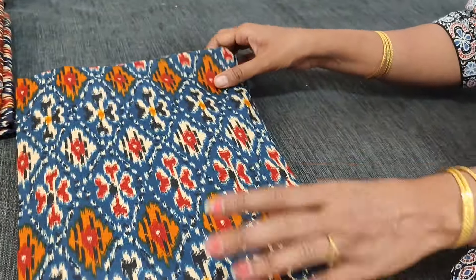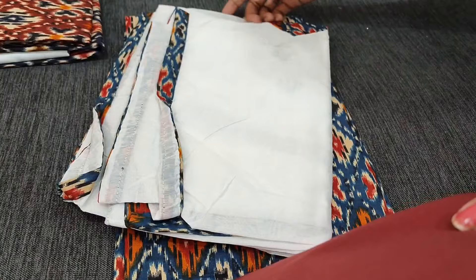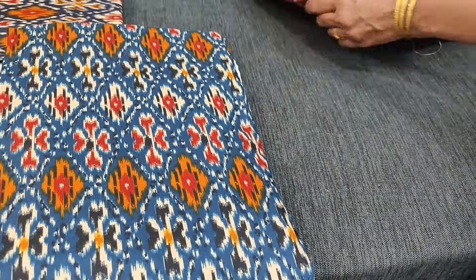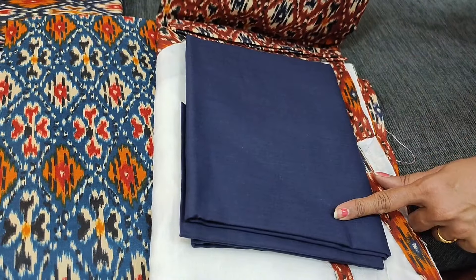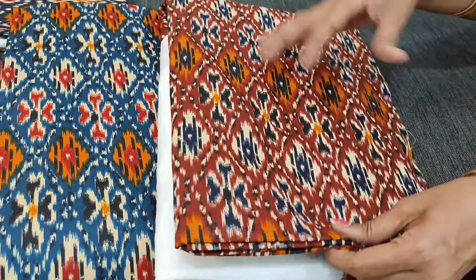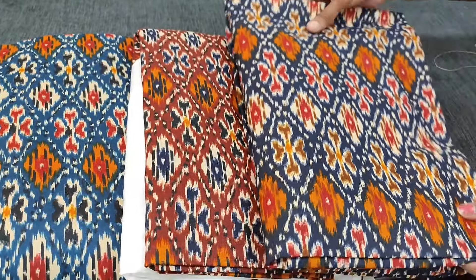Second color we have in teal blue with maroon bottom and the same kind of applique dupatta on silk cotton. Third color we have in dark brown with navy blue bottom and an applique dupatta in silk cotton.